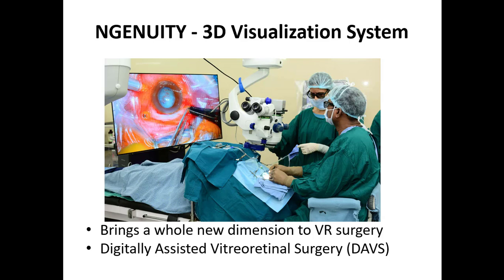What the company has done is basically the removal of the eyepiece. It has been replaced with a very high dynamic, three-dimensional camera. This forms a nice 3D image on a 55-inch screen, and the surgeon is going to be very relaxed, looking at the screen to operate.